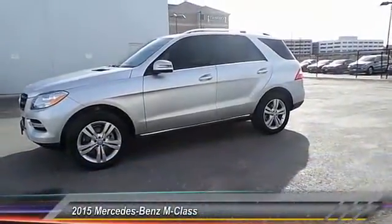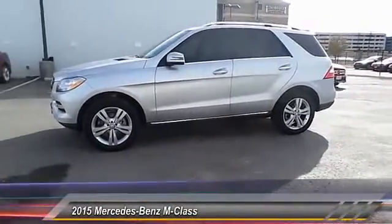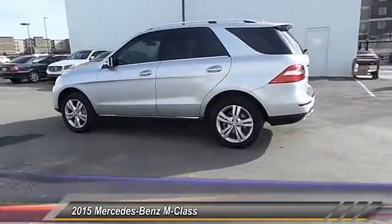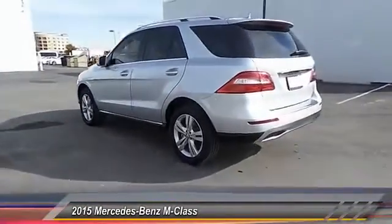The 2015 M-Class. Top-rated safety — it runs in the family. It is something we never take for granted. This vehicle has less than 3,000 miles.